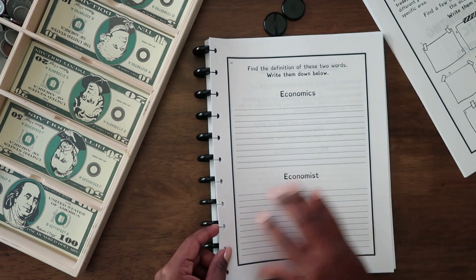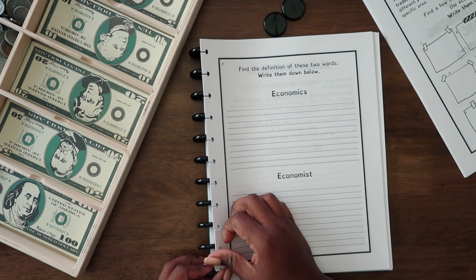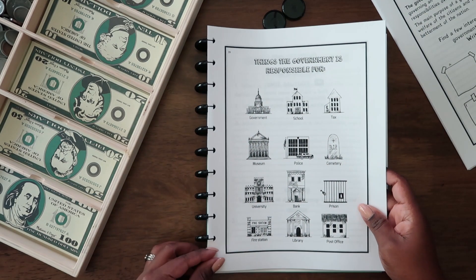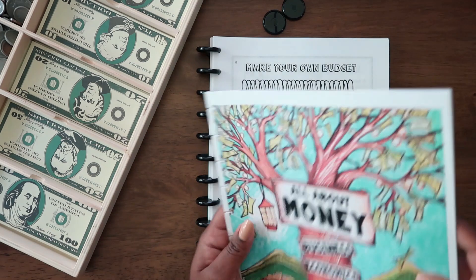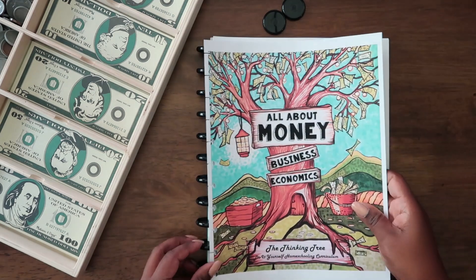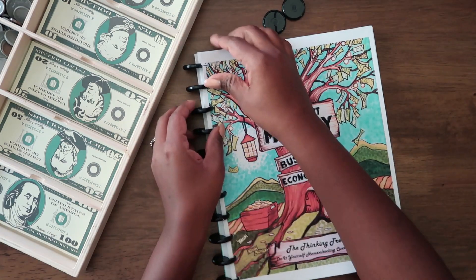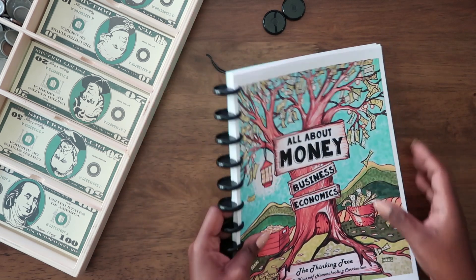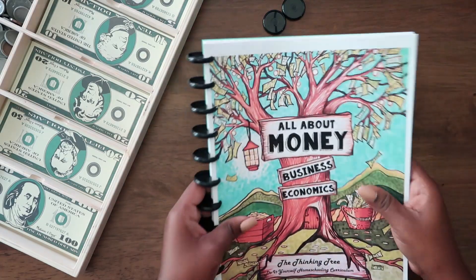Hey y'all, I hope you're doing well. Welcome to my channel, The Simple Happy Life. I'm Sabrina, and in today's video I'm going to be sharing with you what we're doing for financial literacy this year. We're going to be studying on Fridays, aka Financial Fridays. So I'm going to be sharing with you what that unit looks like for us this year.